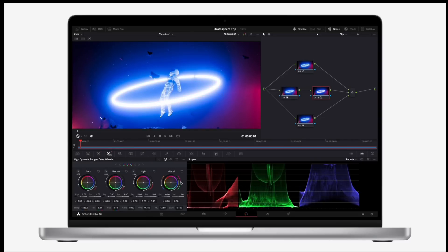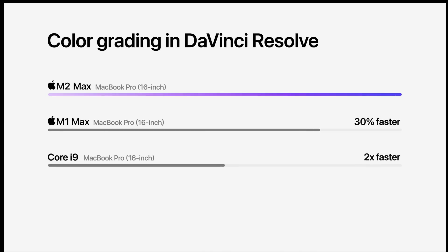You can support up to four external displays, and you get up to 96 gigs of RAM with the M2 Max. Apple markets up to six times faster effects rendering than the fastest Intel-based MacBook Pro, though they're comparing against machines from about two years ago. I wish they compared it to the M1 Pro and M1 Max — improvements there are probably around 1.5x. But if you're coming from an Intel-based MacBook Pro, which most people should be, this update makes a lot of sense.